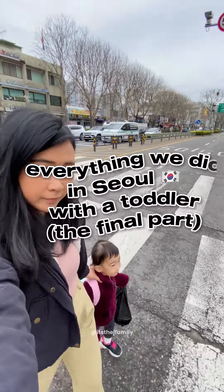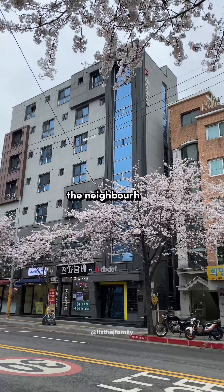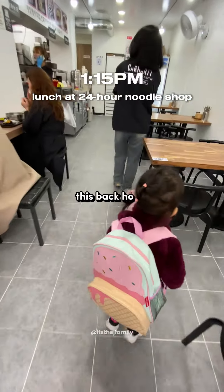Here's everything we did in Seoul with a toddler, the final part. We started our day by strolling around the neighbourhood. The cherry blossoms were in full bloom and we just wanted to soak up the beautiful scenery, as we don't get to see this back home.